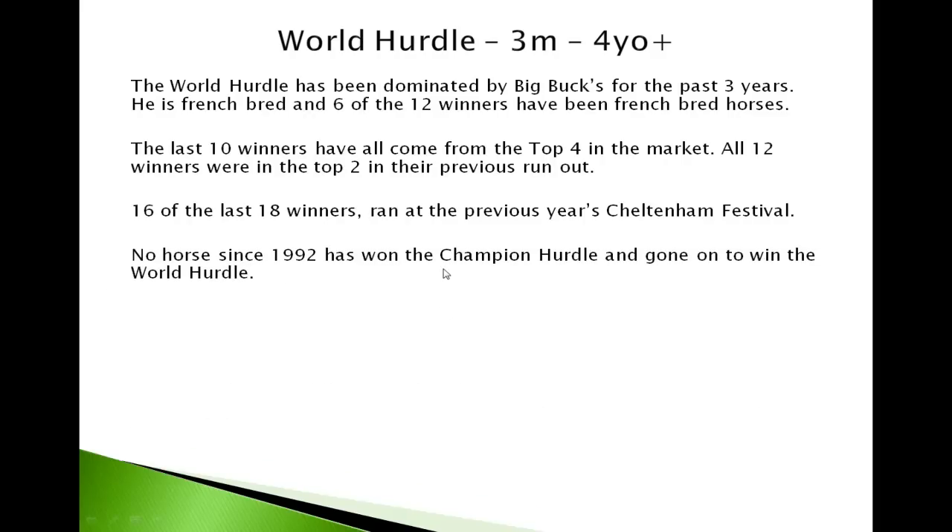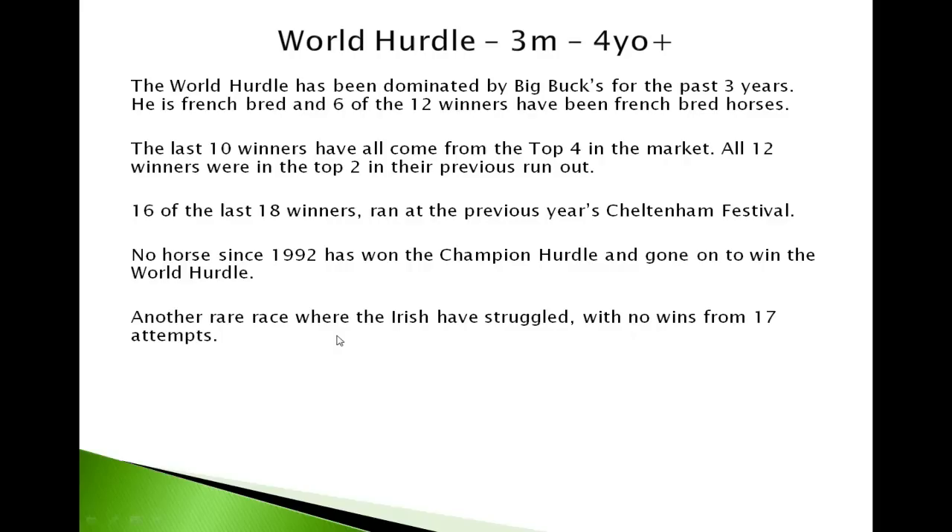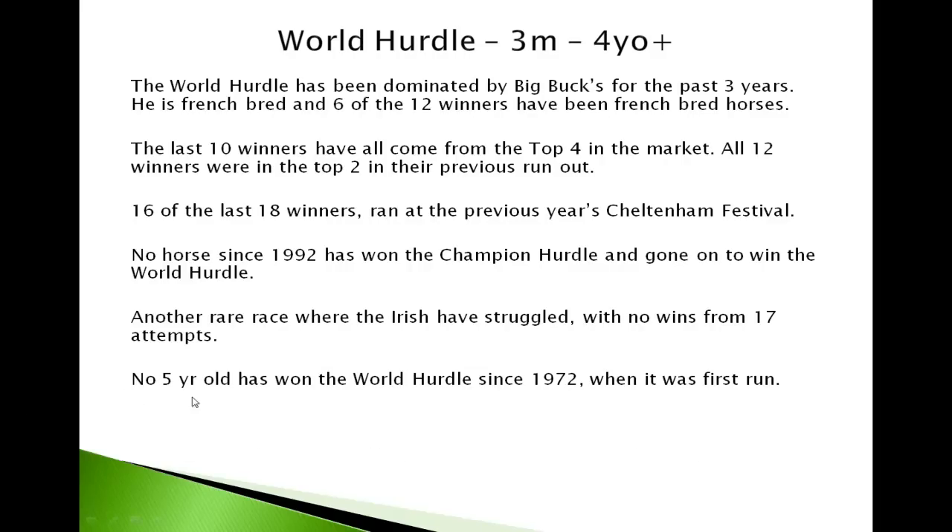No horse since 1992 has won the Champion Hurdle and then gone on to win the World Hurdle — you'd think the natural progression for a horse that did well at the Champion Hurdle would be to step up to the World Hurdle, but it doesn't follow. It's another race where the Irish have struggled with no wins from seventeen attempts, which is strange on day three. And no five-year-old has won the World Hurdle since 1972 when it was first run — the younger horses really don't do well in this race.